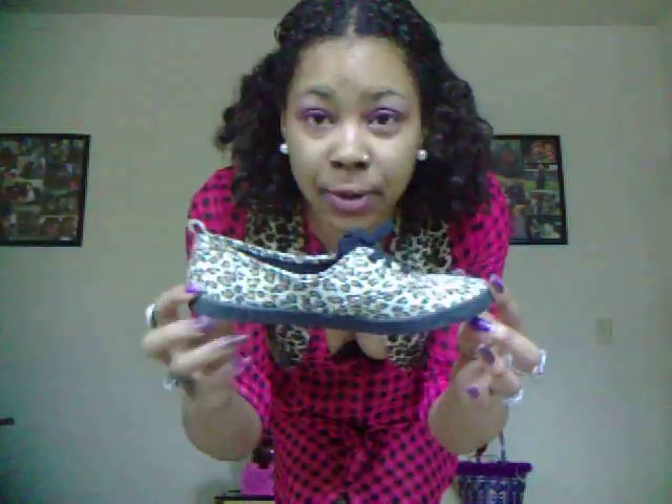I have on this cute little shirt — it's a shirt that ties up in the back. I got this from H&M a while ago; it comes off and ties like that in the back. And I have on my cheetah print shoes that go really pretty well with it.